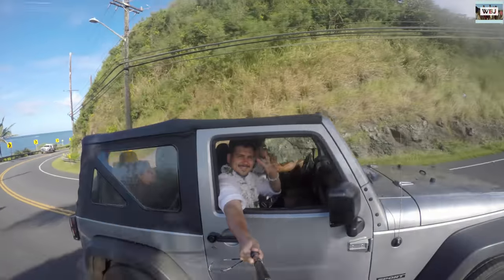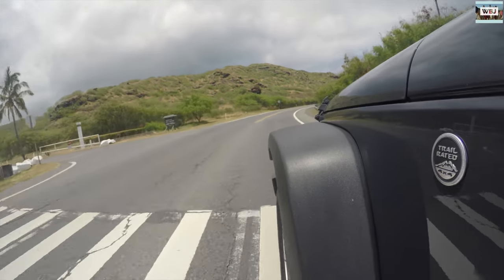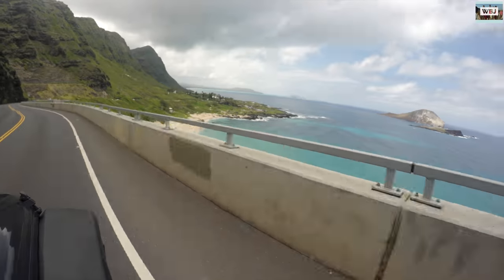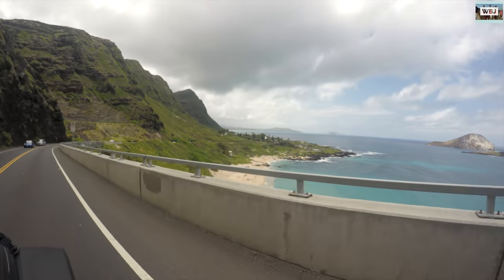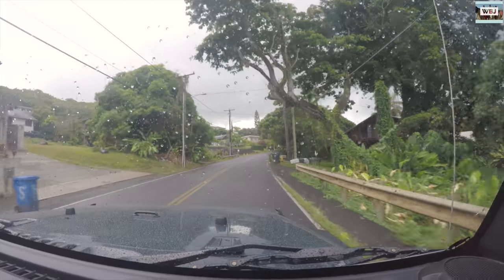Hey adventurers, welcome back to our third vlog! Today we're going to explore a little bit of the North Shore on the island of Oahu in Hawaii. We've been to lots of places in the North Shore — they have some beautiful beaches and some local places, some suburban places.